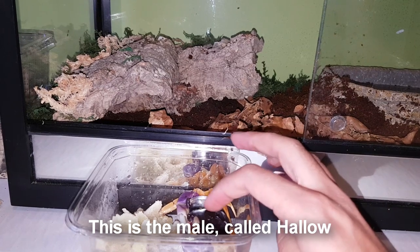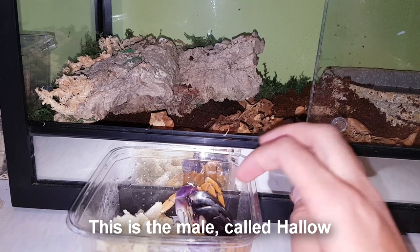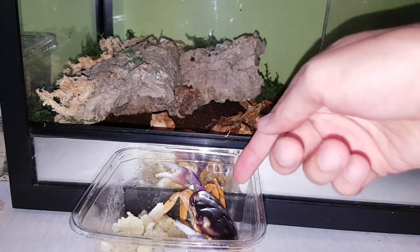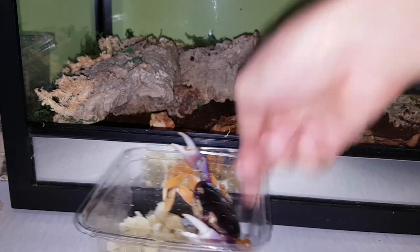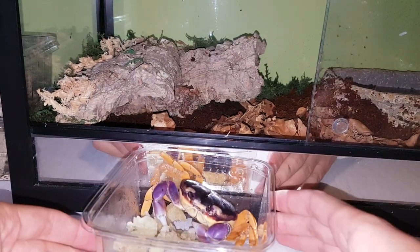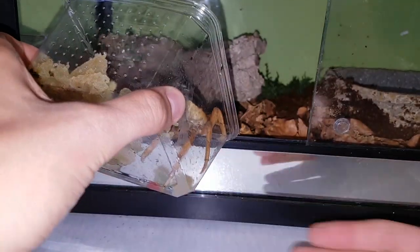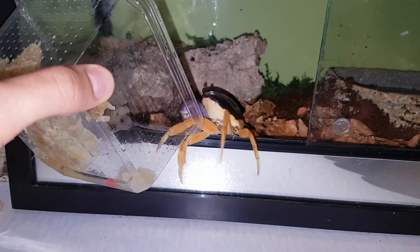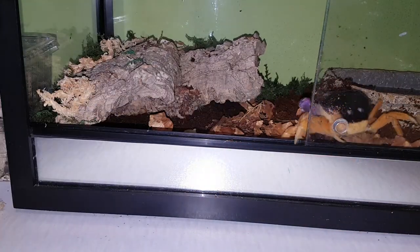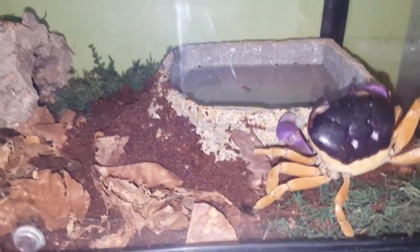There's crab number one — at the moment he just lets me touch him. Oh, not anymore. He's not happy, so I'll just see if he'll scurry out on his own. And yes, he will — in he goes. Or she. I don't know if it's a female. So while that one goes around doing her thing, I'll grab the other one.